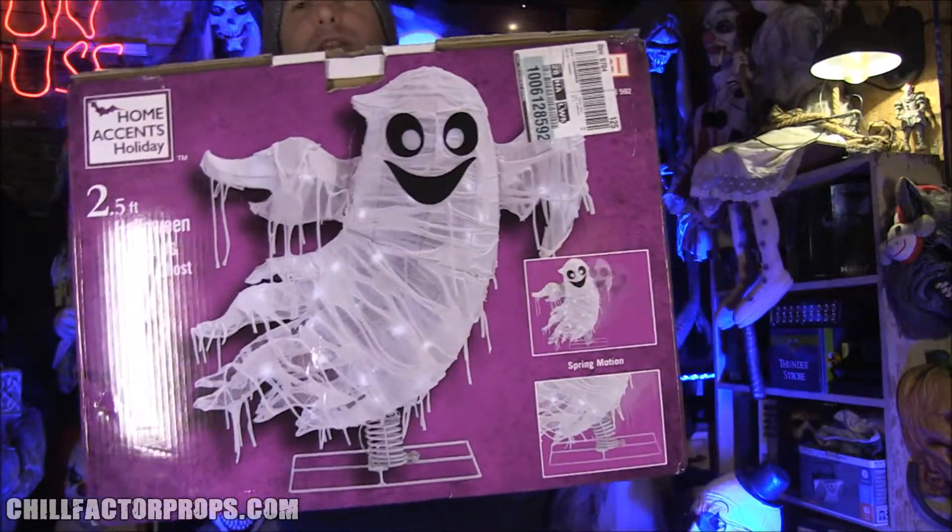The LED ghost from Home Depot was part of our 2021 Halloween haul and he is pretty cool. While you're hanging out, make sure you hit that like, subscribe, and bell button so you can catch every new video and get in on giveaways.